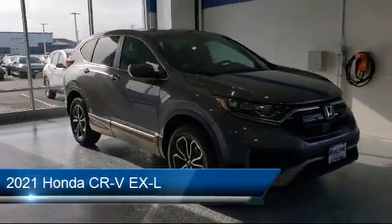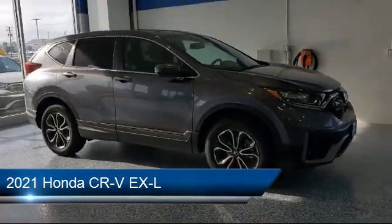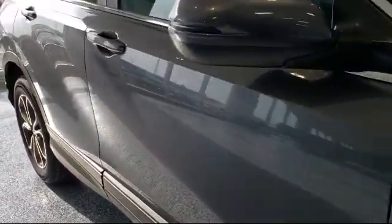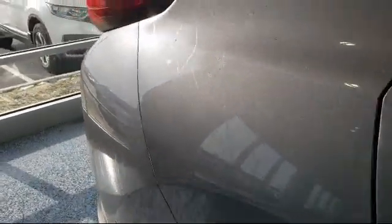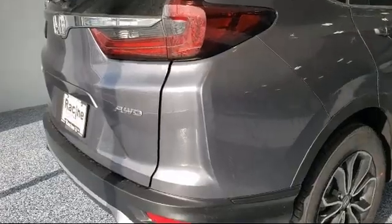It comes equipped with power outside mirrors, leather seating, keyless entry, lane departure warning, leather wrapped steering wheel, Bluetooth smartphone integration, privacy glass, blind spot monitor, remote start system, and a powerful and efficient turbocharged engine.